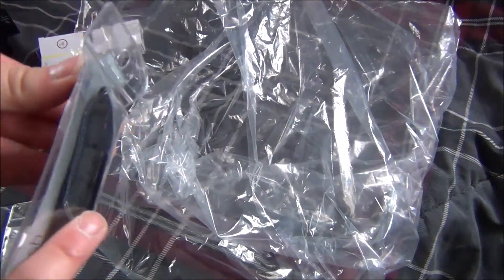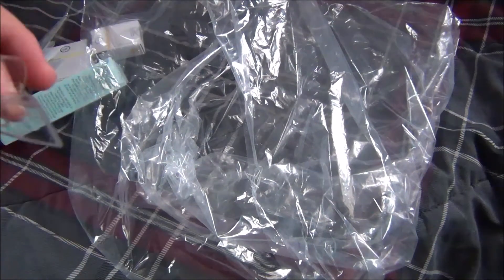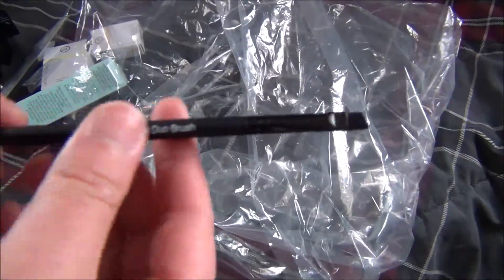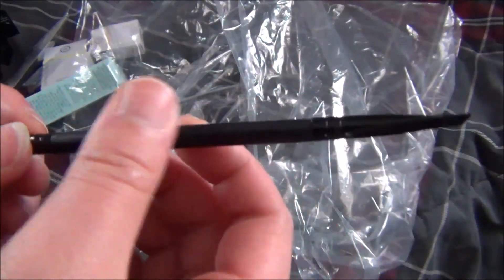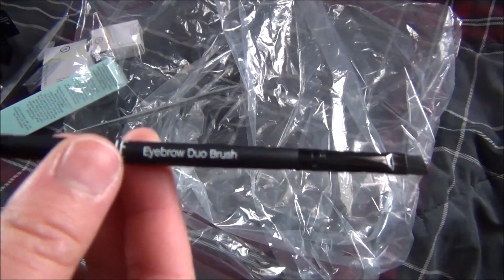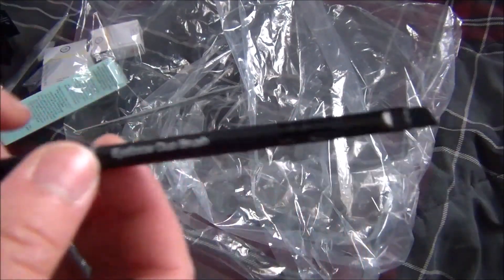The last two items I got were just brushes. I picked up another one of the small tapered brushes, and the last thing is this eyebrow duo brush — it's a dual-ended brush with an angled brush on one end and a spoolie on the other. I think this is going to be very nice for traveling since it's very versatile — you don't have to bring a bunch of different brushes just to do your brows. I'm excited to try this out.